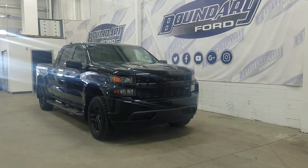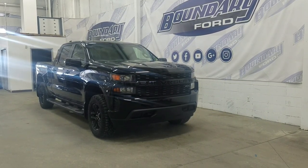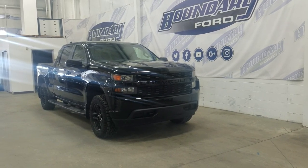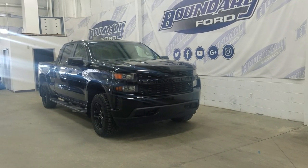Welcome to Boundary Ford located at 2502 50th Avenue in the Lloydminster border city. Today we are checking out this beautiful pre-owned 2019 Chevrolet Silverado 1500.